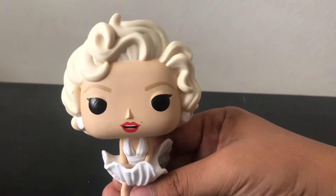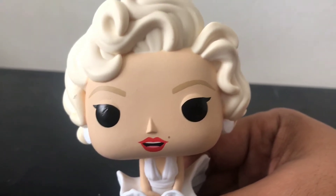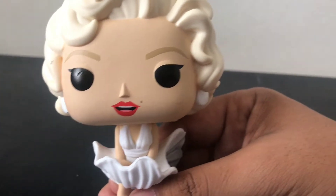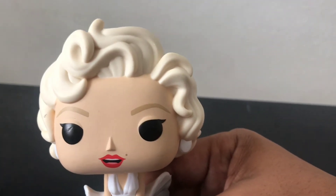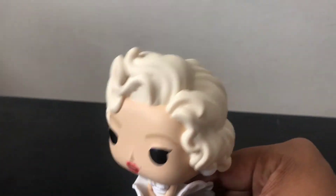They did a really good job. Apparently her eye has been scratched, and that's a little bit of a disappointment. But the rest they did a good job — her lips are all natural, you have her mole there, her beautiful eyes, and her eyebrows.